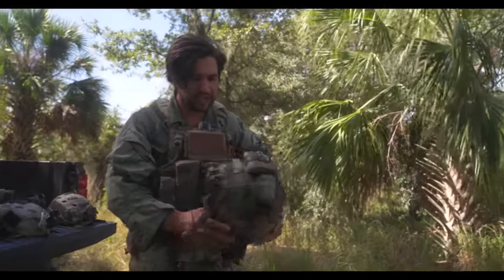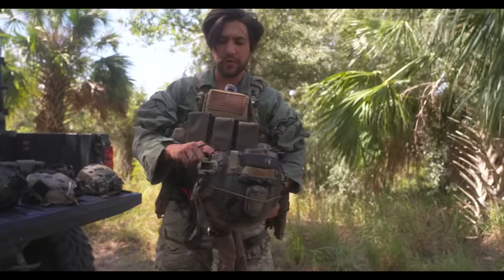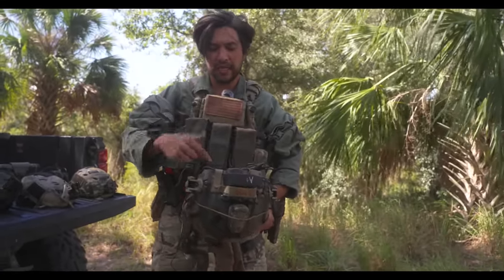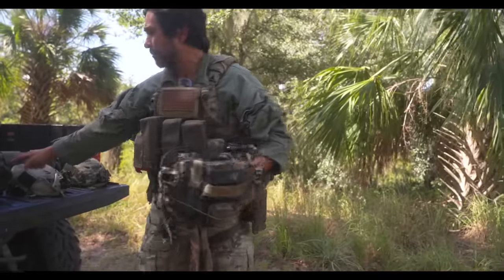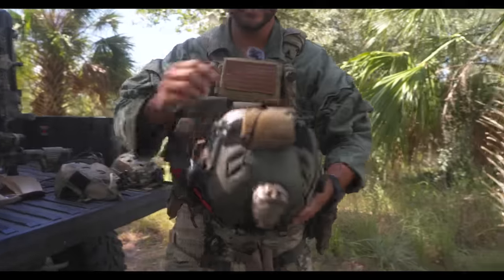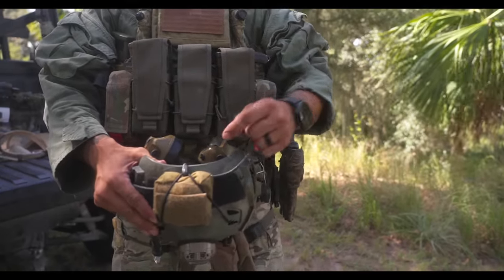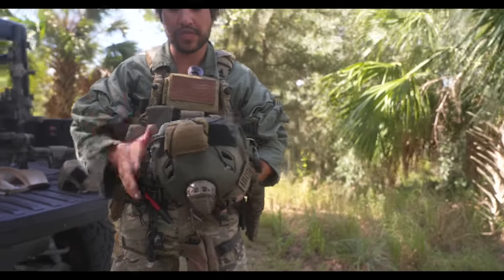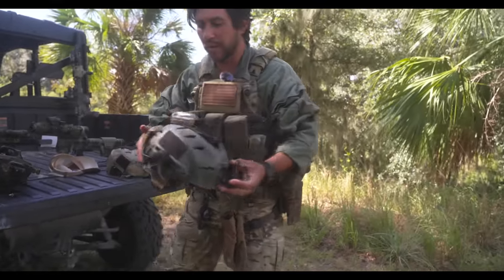For cable management on your Peltors or OpsCore mounts, they have a cable that connects the two sides. Most times I'll run mine under the helmet if wearing the OpsCore mount. Roy has his tucked in the back. You can take the cable that connects the two ears and run it underneath your padding inside. Either way works — just make sure you have good cable management, similar to how Roy or Herman has their setup.